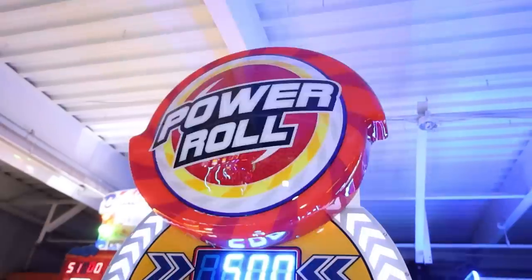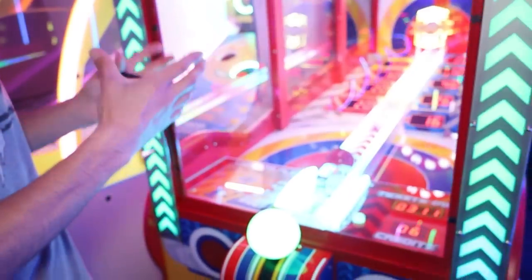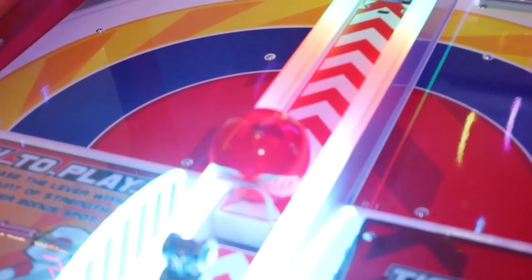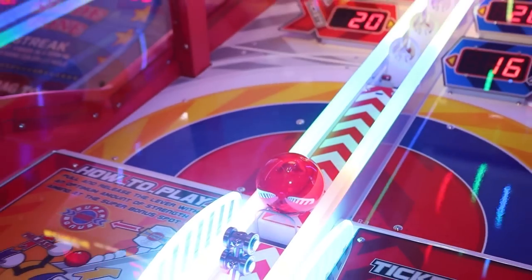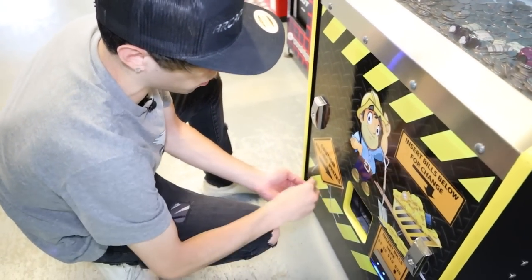I'm going to use these credits up and then since I have the key I want to feel the weight of that ball - I've never had a chance to do this. I'm really curious about the weight and texture. So we're actually going to take the ball out of Power Roll to see what it's like.